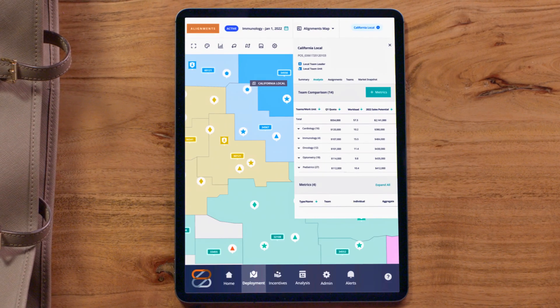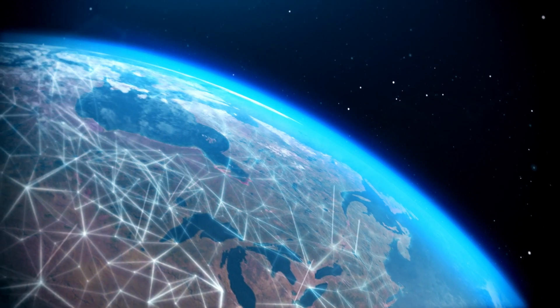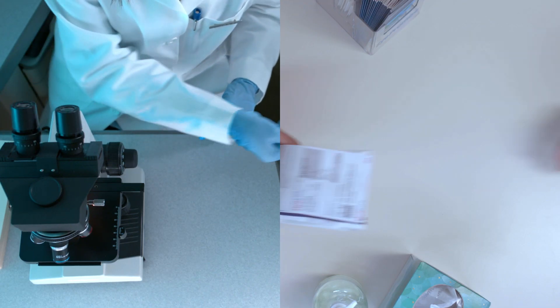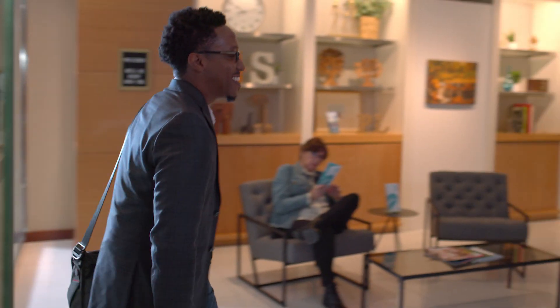Zayden puts four decades of life sciences experience into your hands, with a powerful digital platform that gets smarter and grows with every interaction, giving you the insights to accelerate innovation. The data to find answers faster so you can heal more people sooner. With programs to help your teams connect with customers on a more personal level.